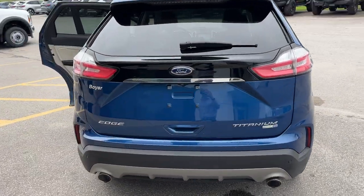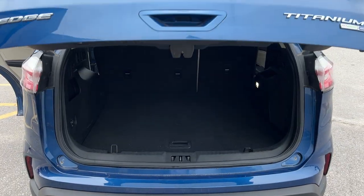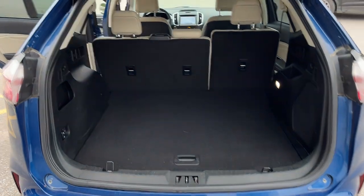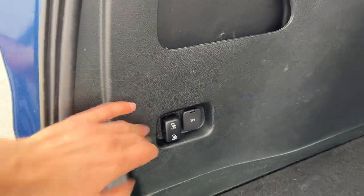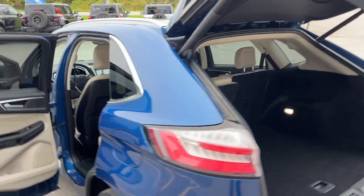Coming around back here, you do have your dual exhaust, rear view camera, and your reverse parking sensors. It is also a power tailgate — you can open and close it from the key fob as well. There's plenty of space back here, and you have space around your rear spare tire. You can drop the seats with just the push of a button, so be sure to check out the photos in the first link in the description to see that.